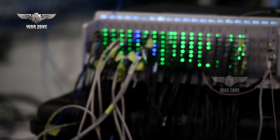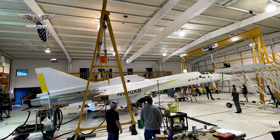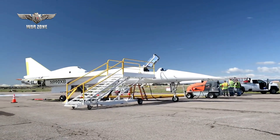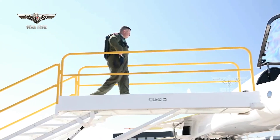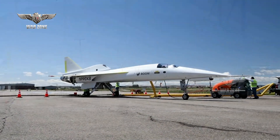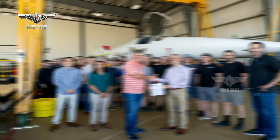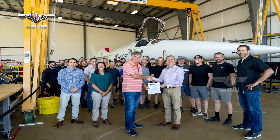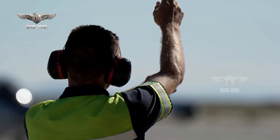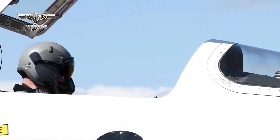Since then, rigorous testing of all of XB-1's internal subsystems has been completed. Upgraded landing gear and supersonic engine intakes were also installed, both of which increase performance and safety. In addition to the FAA certification, Boom has also secured letters of authorization that will allow test pilots Bill 'Doc' Shoemaker and Tristan Brandenburg to fly XB-1 over the Mojave Desert.